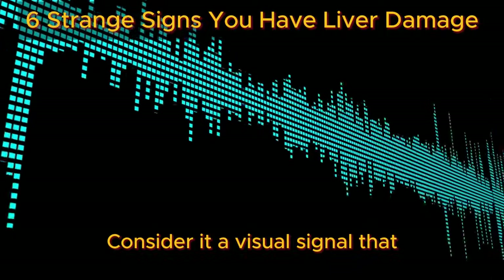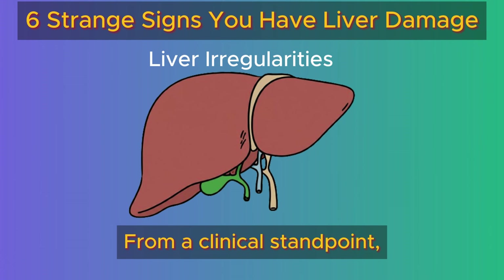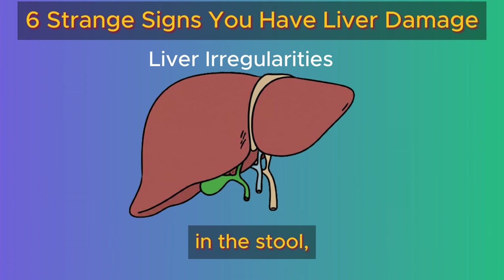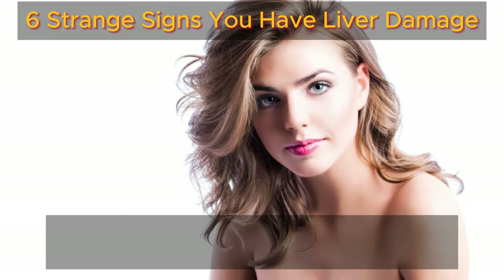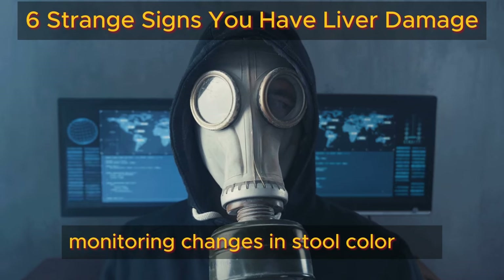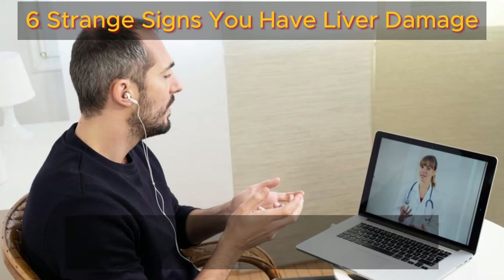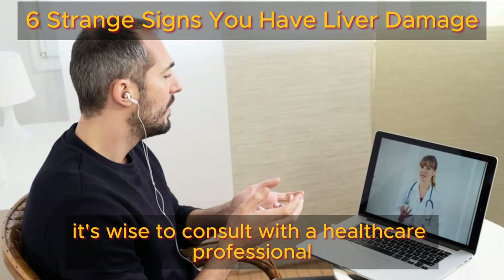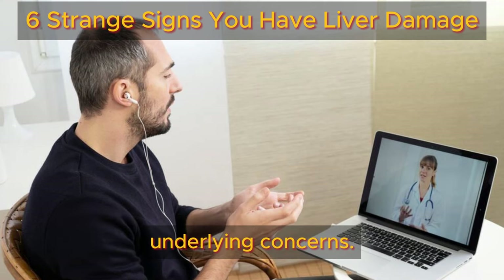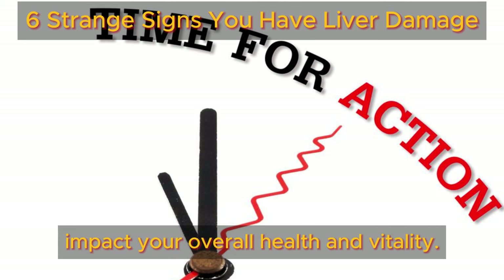From a clinical standpoint, this color shift signifies a decrease in bilirubin levels in the stool, suggesting potential liver irregularities. While it may not be the most glamorous topic, monitoring changes in stool color can act as an early warning for liver issues. If pale stools persist, it's wise to consult with a healthcare professional to assess your liver function and address any underlying concerns. Taking early action can significantly impact your overall health and vitality.